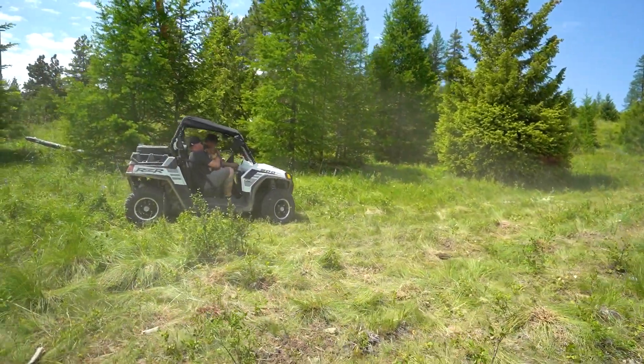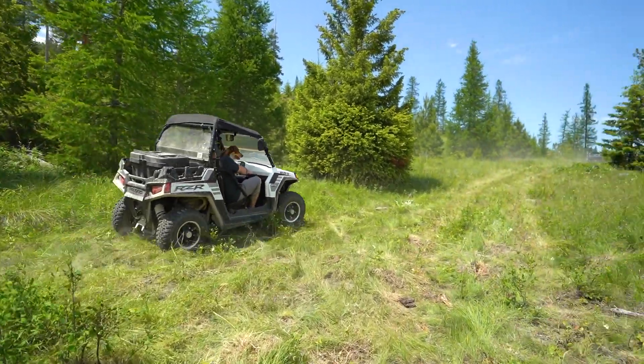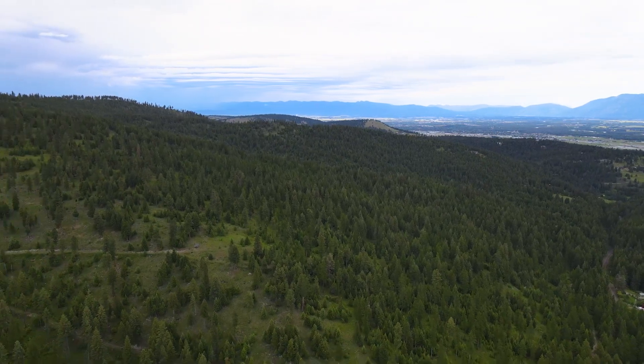The possibilities are endless and the views are breathtaking. Austin Baumgarten with Keller Williams Realty Northwest Montana and Hidden Homes Montana, over and out.